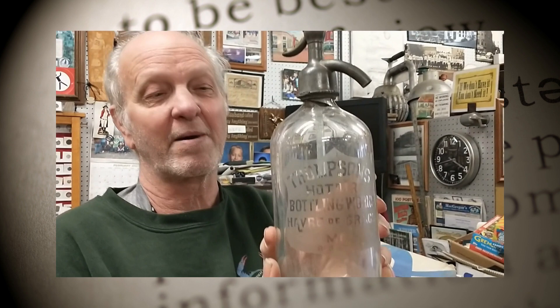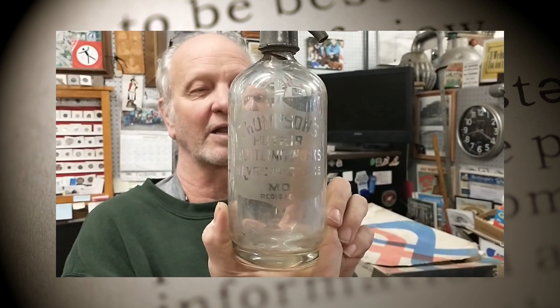Another type of bottle is a seltzer bottle, and this one is from way back in the day. It's from Thompson's Hot Air Bottling Company Bottling Works, which was located down on the corner of Water Street and Erie — it's where the Burns Brothers carriage house used to be.